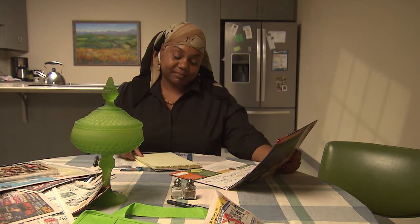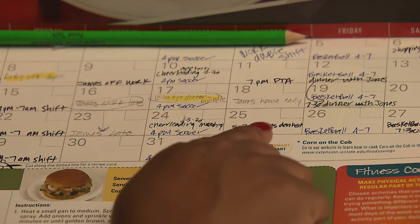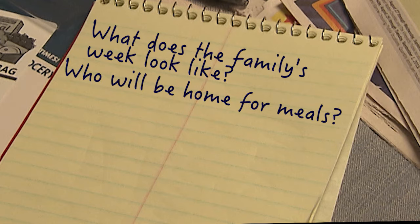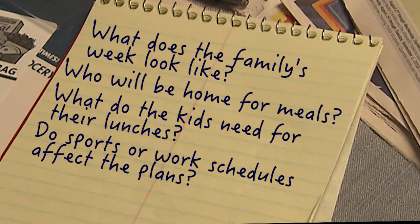First, get organized. Take a few minutes each week to follow these easy steps and it will get easier every time. What does the family's week look like? Who will be home for meals? What do the kids need for their lunches? Do sports or work schedules affect the plans? Write this all down.